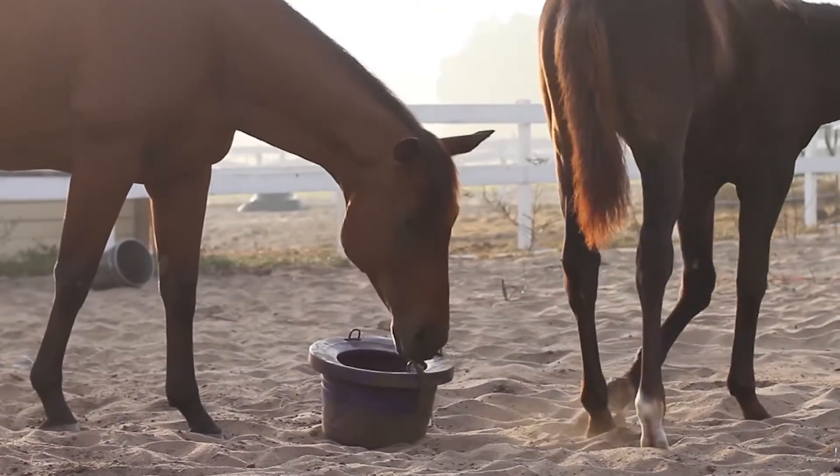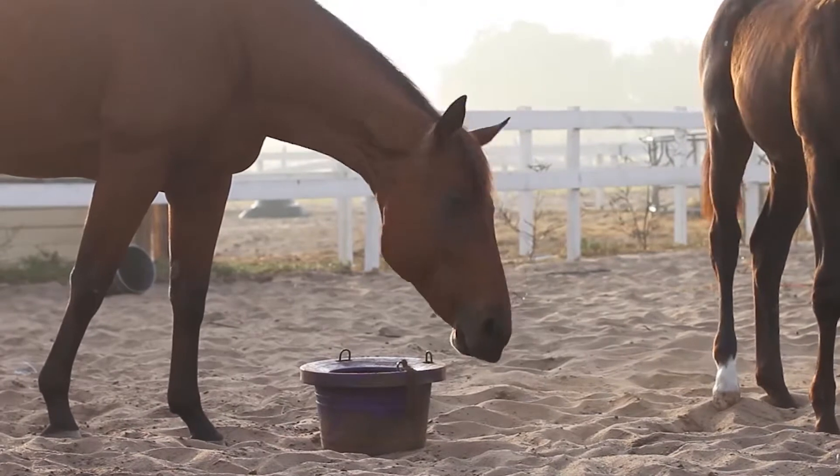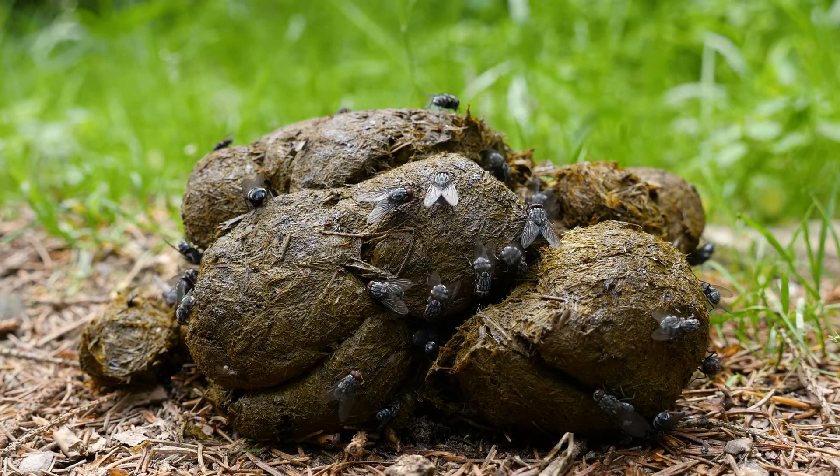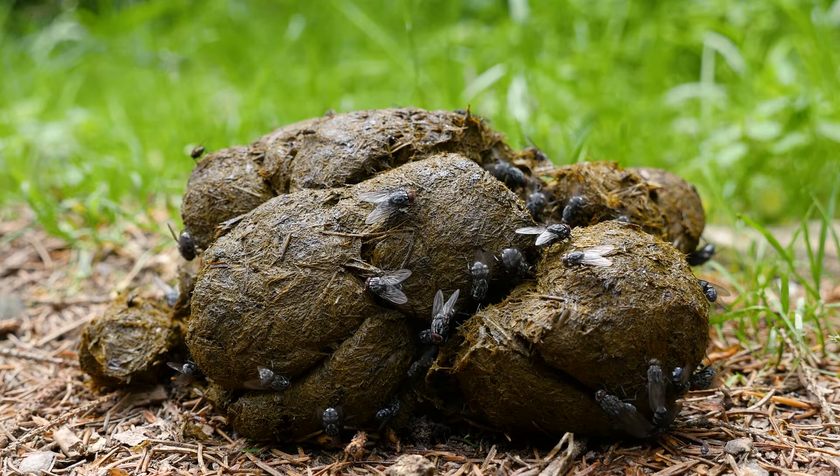The way Clarifly works in a horse program, the animal consumes it through a tub or through a top dress. The Clarifly passes through the animal into the manure. That fly lays an egg in that manure. The egg hatches. The larva comes in contact with the compound — it does not pupate, it does not become an adult fly. We've stopped the life cycle.